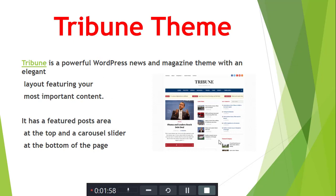Next is Truebin Theme. Truebin is a powerful WordPress theme for news and magazine websites, featuring an elegant layout that highlights the most important content.